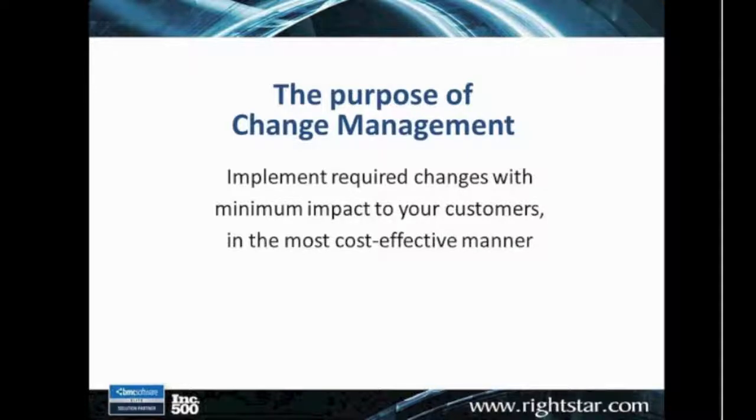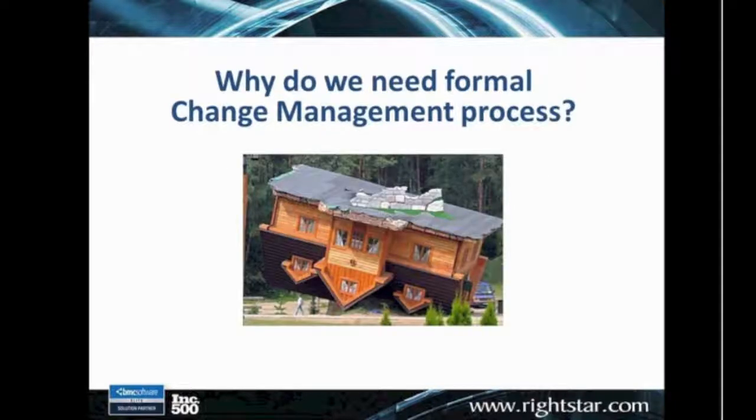Certainly we want those changes to have a positive impact, but in addition to that, we want to do that in the most cost-effective manner possible. For years I've always said that IT service management is 80% process and 20% technology. BMC has certainly given us a tool set that's very flexible and customizable, but we really have to have a good process to begin with.